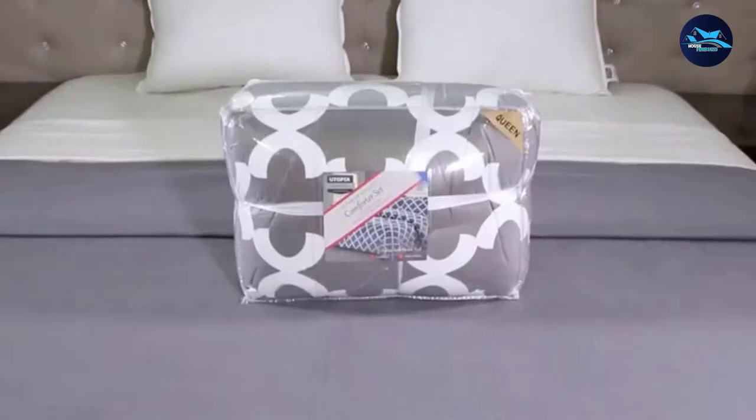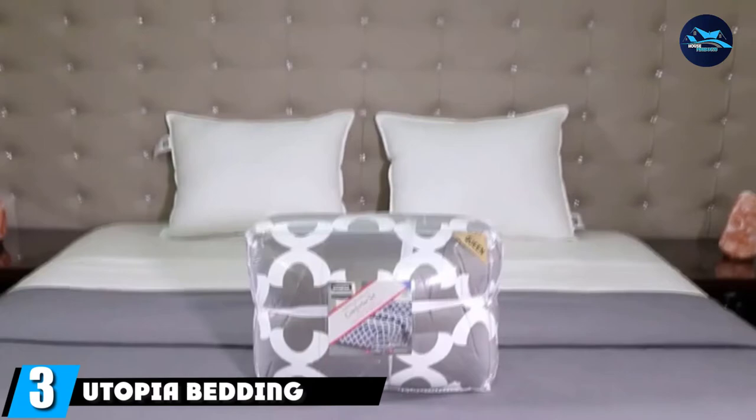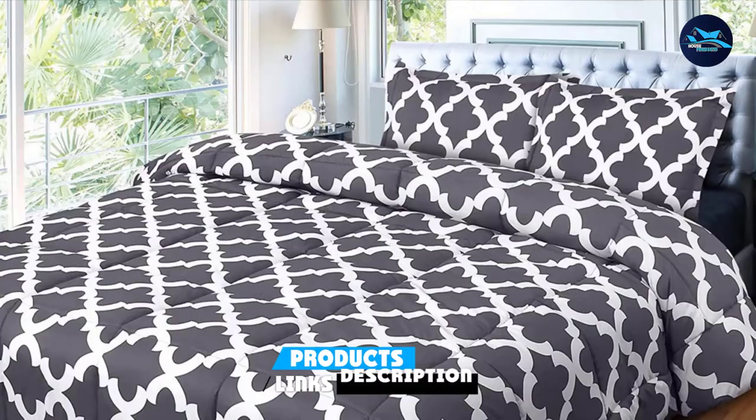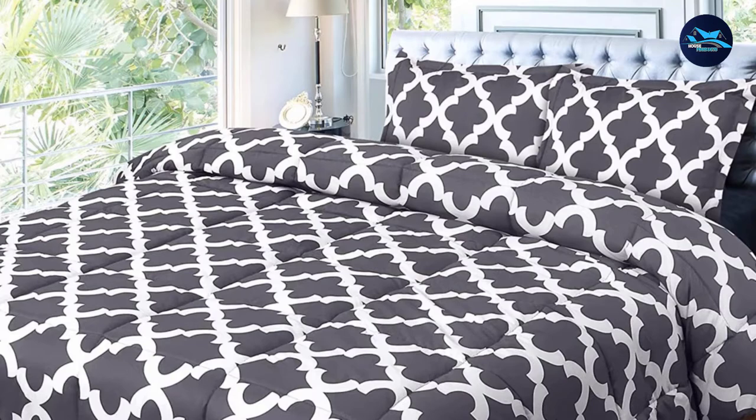The number three position is held by Utopia Bedding Queen. Utopia's lovely and elegant pattern is definitely on-trend right now, and this is probably one of the most popular comforter sets on our list. It is both stain resistant and wrinkle resistant, making it much easier to deal with than cotton.